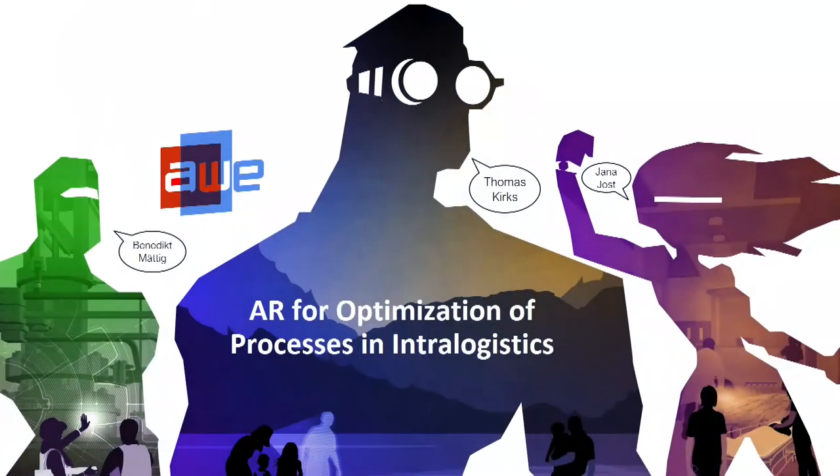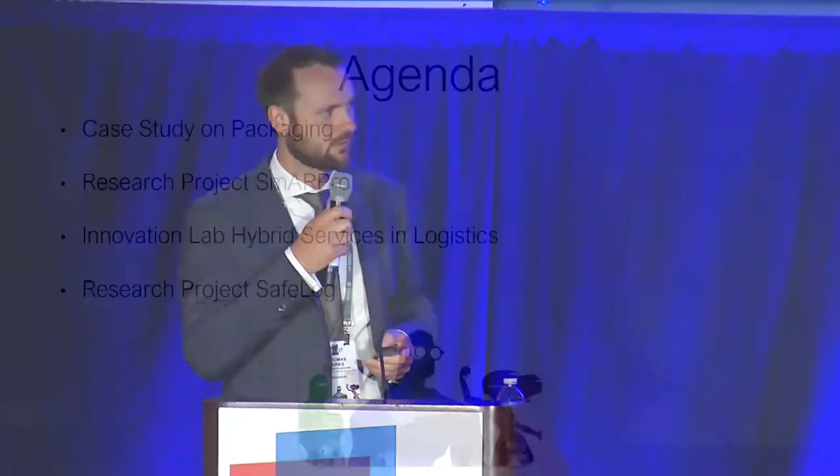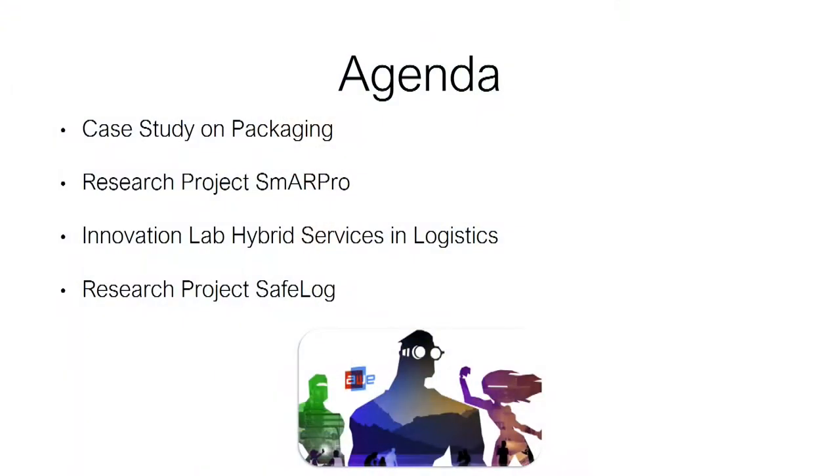Hello, my name is Thomas. I'm from Fraunhofer Institute in Dortmund, Germany, and together with my colleagues Jana and Ben, we are working on AR for the last couple of years, and we are trying to optimize processes in intra-logistics. For the next couple of minutes, I want to give you some insights on processes in intra-logistics and how to optimize them with AR.